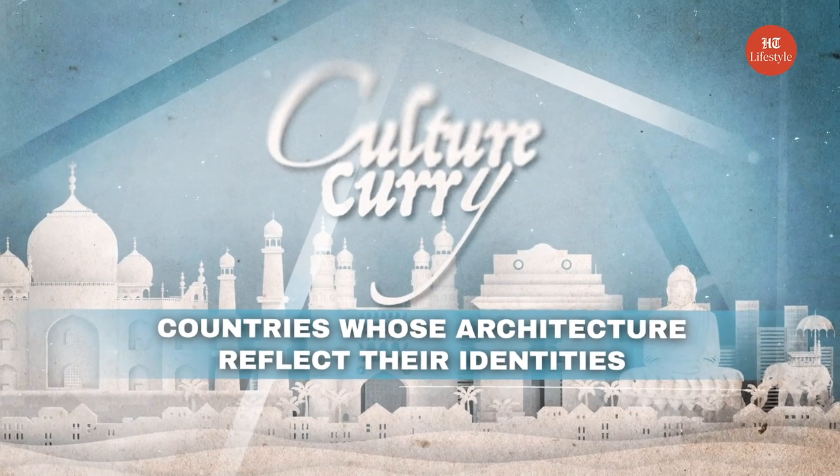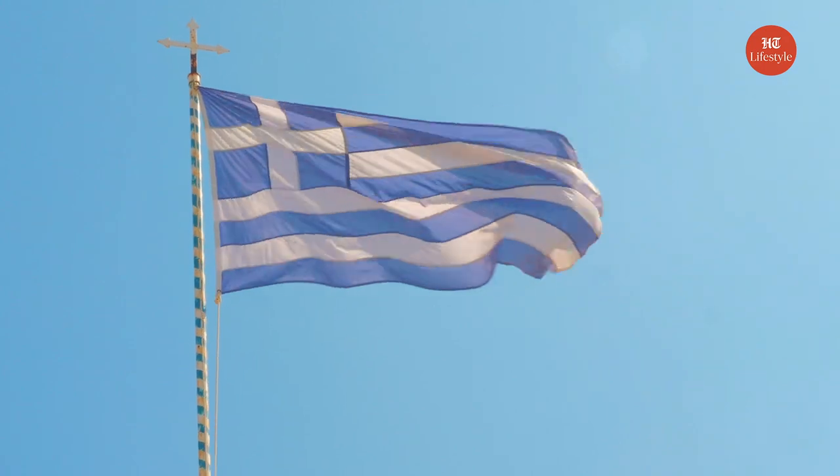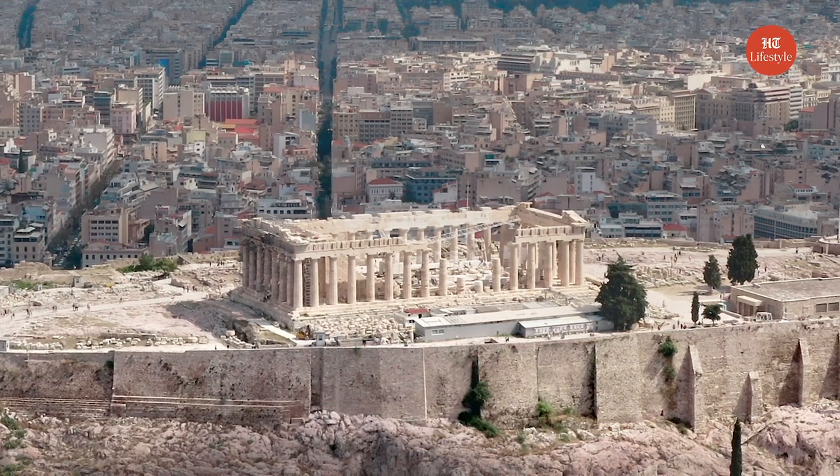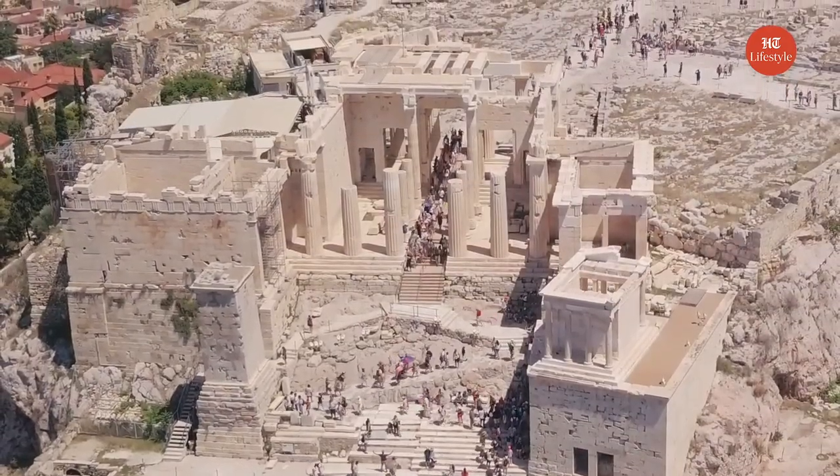Countries whose architecture reflects their identities. Greece: The ancient Greek civilization flourished around 500 BC and relied on the understanding of scientific and mathematical concepts. All the public spaces and temples are a physical application of geometry, perspective, and proportion.